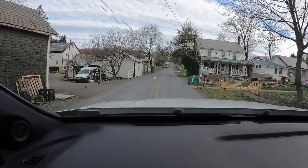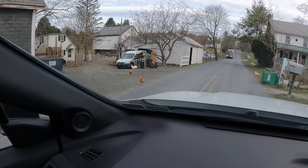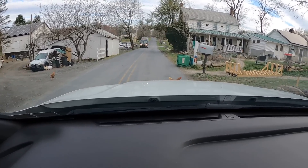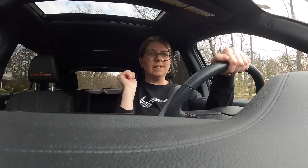We are going to a yard sale and we got to wait for this chicken across the road. Oh no, now we have another one — he's coming right towards my car! My GPS is out of control right now. We are kind of in the middle of nowhere so my GPS is not even working at this point. We're just going to try to follow the signs and get there.